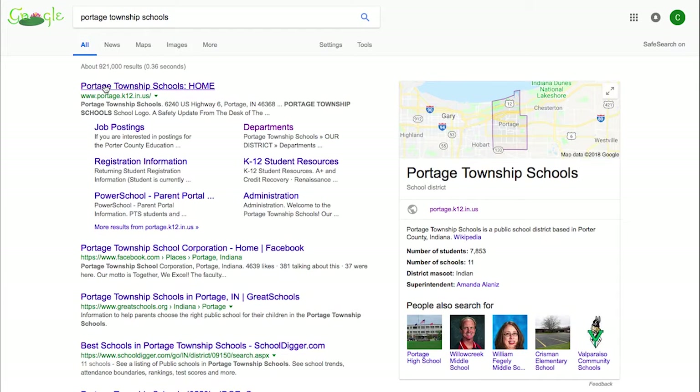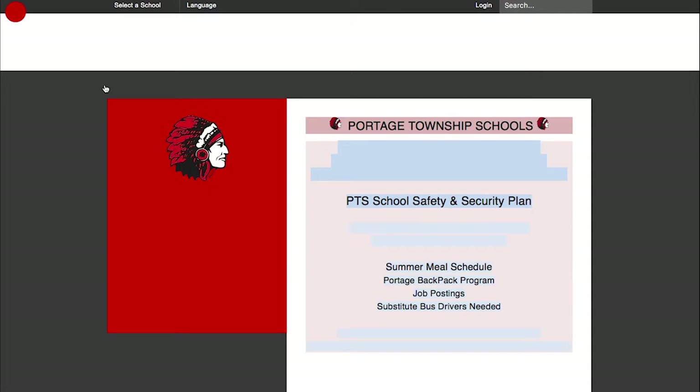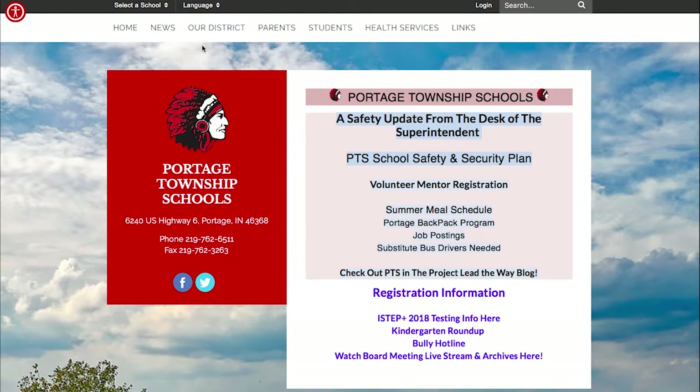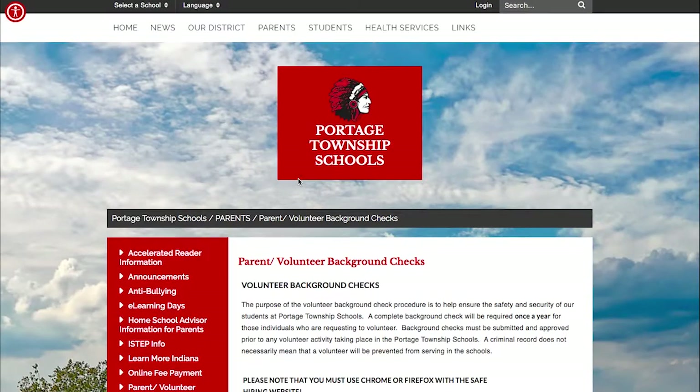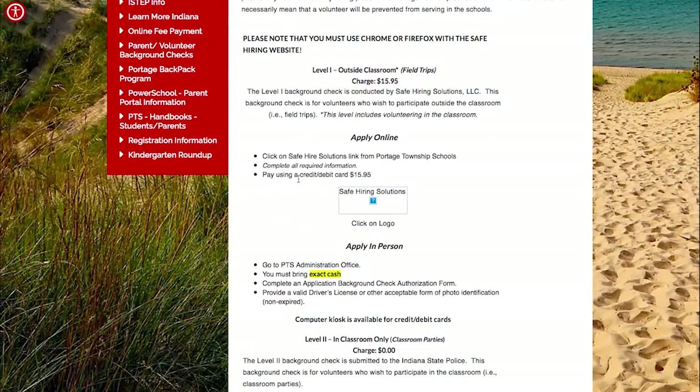Accessing a background check is very simple. First, start at the PTS webpage, which is www.portage.k12.in.us, and hover over the Parents tab located at the top of the page and click on parent/volunteer background checks. There are two different types of background checks — a level 1 and a level 2 — and you only need to fill out whichever one fits the circumstances you will be volunteering in.